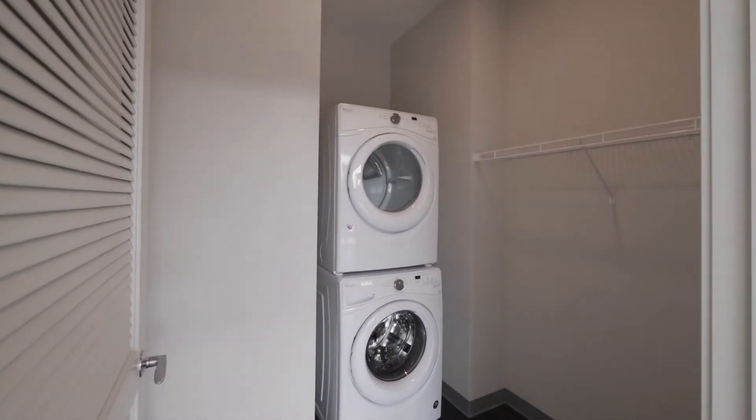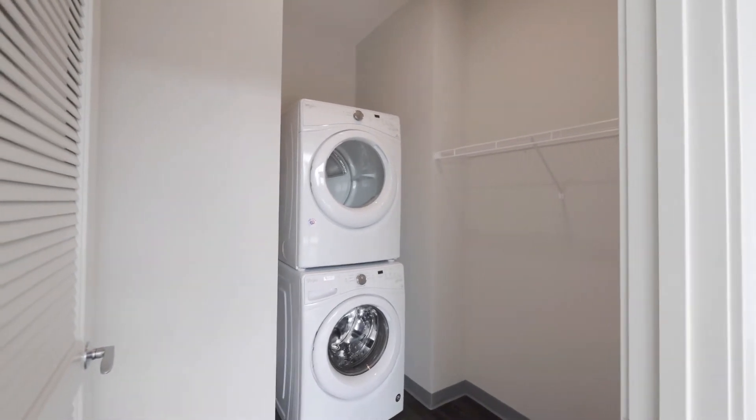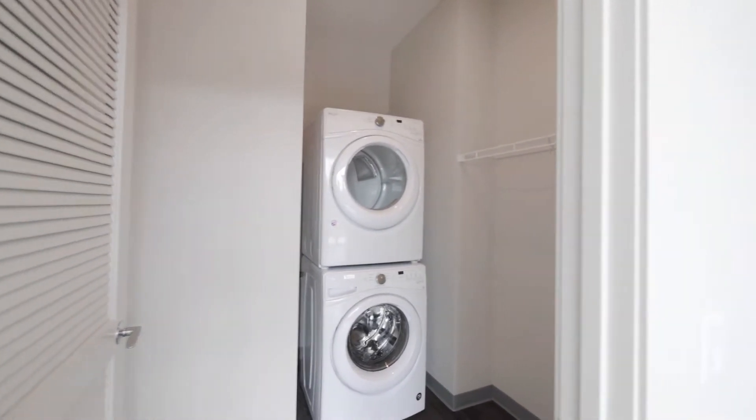There's a walk-in laundry room — unusual — with additional space for storage. Front-loading machines, an upgrade over what you're going to find in many other high-rises.